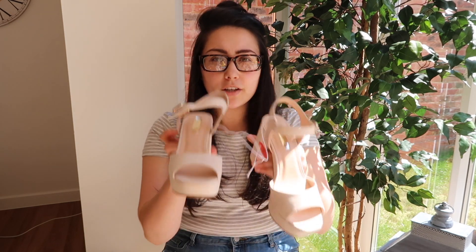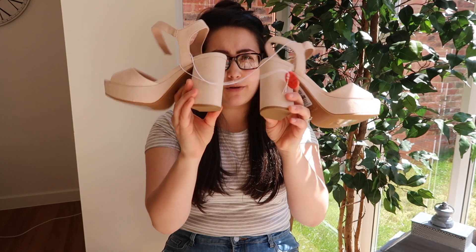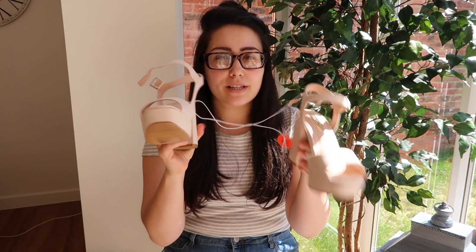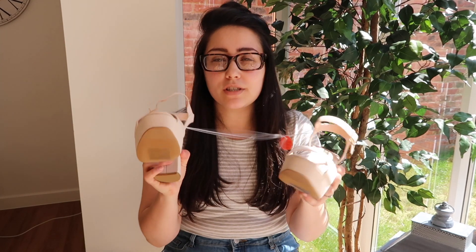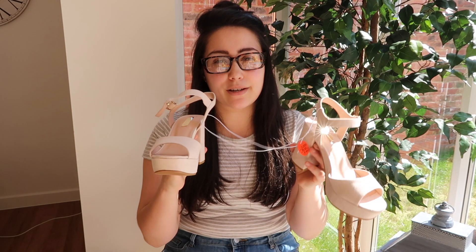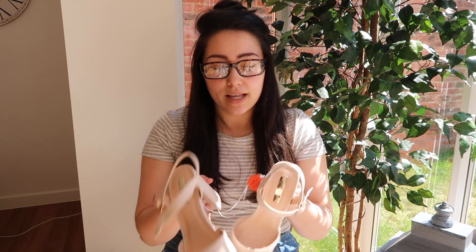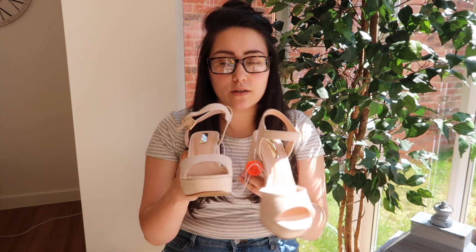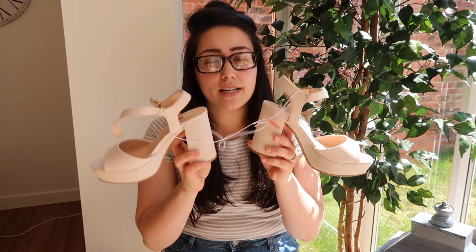I bought these cute little sandals — they've got a heel but it's thick, so I figured they'll be really easy to walk in, and they're a bit of a platform too. I thought they'd work casually as well as dressed up. I'm not used to wearing heels these days, but I tried them on and they're actually quite comfortable. These were twelve pounds, they're like a suede material, and I got them in a size three because I have really tiny feet.